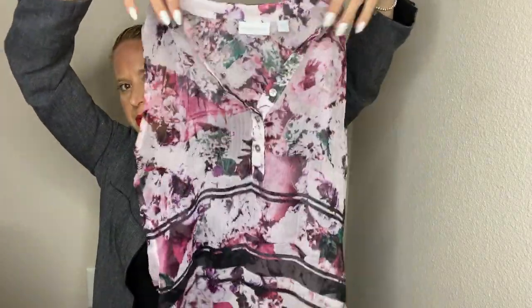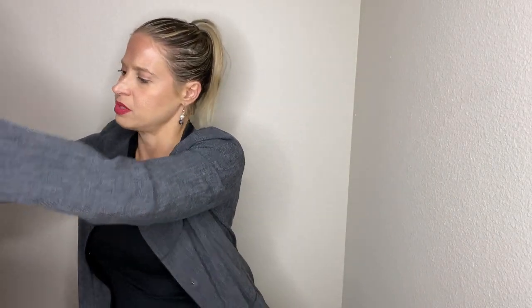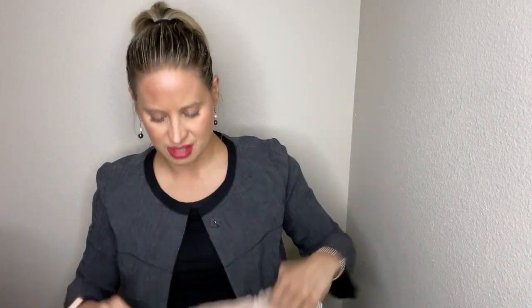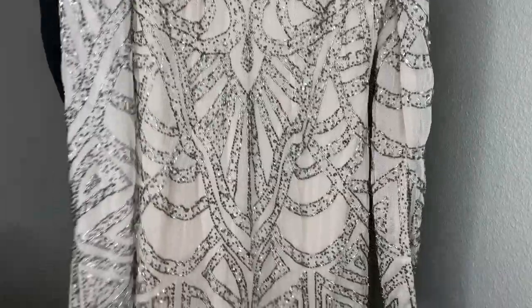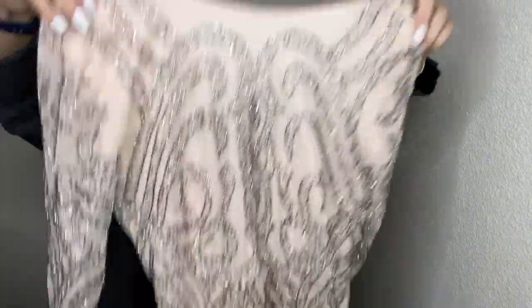New York & Company size extra small blouse — that might go directly to Style Encore. Next is TFNC London — it has a tag which is a good sign. It's beaded and none of the beading appears to be messed up at all. Then Philosophy brand piece.